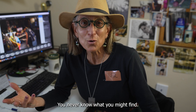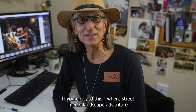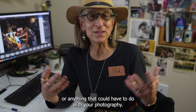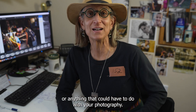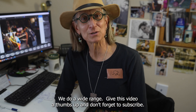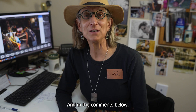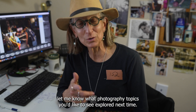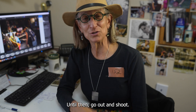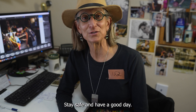If you enjoyed this 'where street meets landscape' adventure, or anything to do with photography — we cover a wide range — give this video a thumbs up and don't forget to subscribe. In the comments below, let me know what photography topics you'd like to see explored next time. Until then, go out and shoot, stay safe, and have a good day.